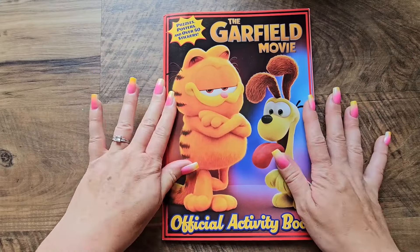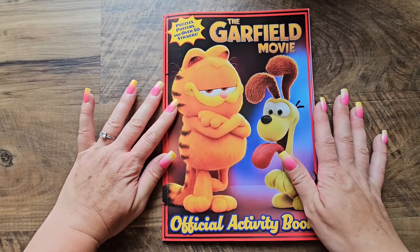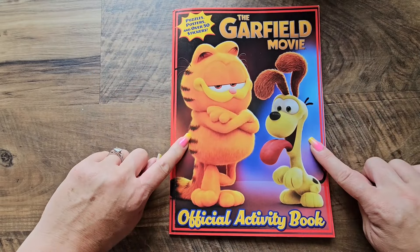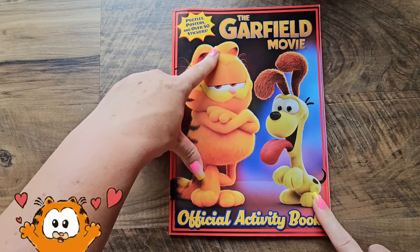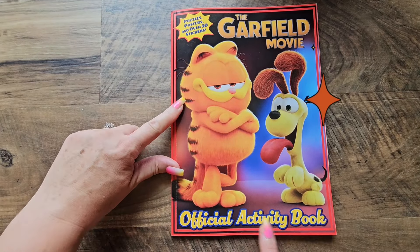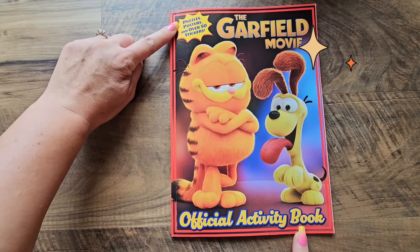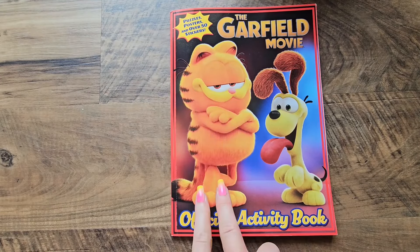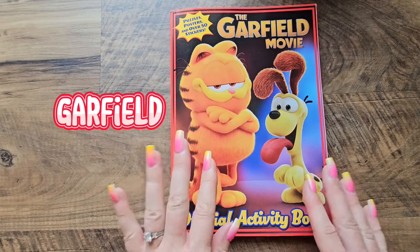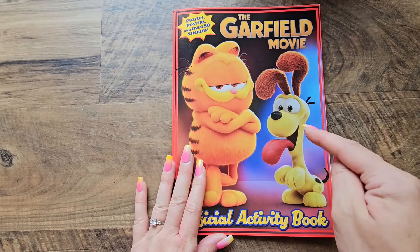Hey guys, welcome back to another video! Check it out — I have a book from the new Garfield movie. This is an official activity book and it's got puzzles, posters, and over 50 stickers. Look, we've got Odie and Garfield right on the cover, so let's get into this book.